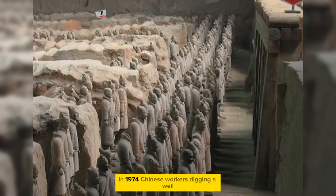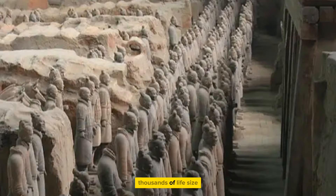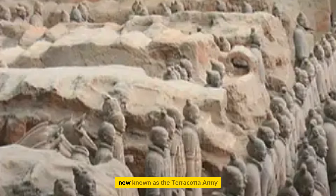In 1974, Chinese workers digging a well stumbled upon a remarkable find: thousands of life-size terracotta figures of an ancient army, poised for battle. This incredible discovery, now known as the Terracotta Army, is housed in three pits near the city of Xi'an in China's Shaanxi province.